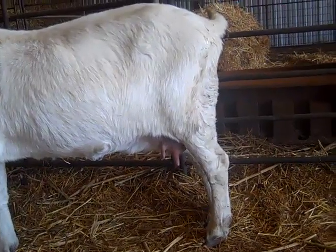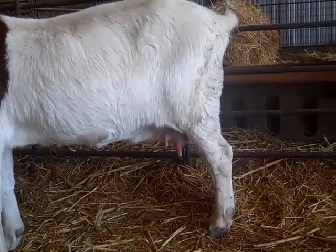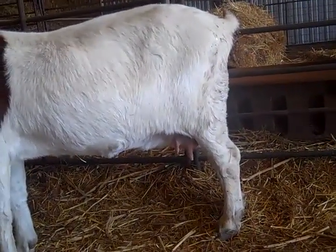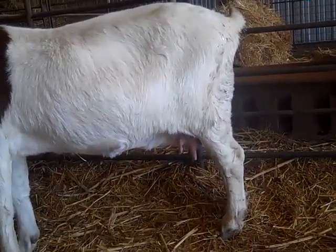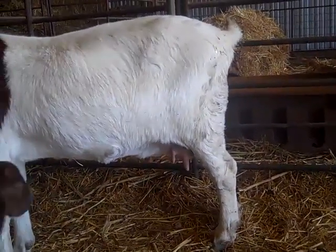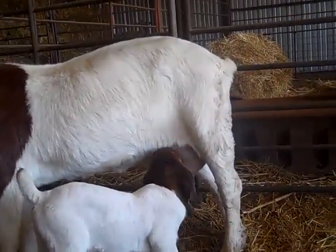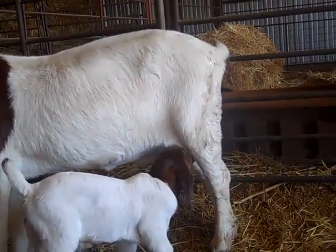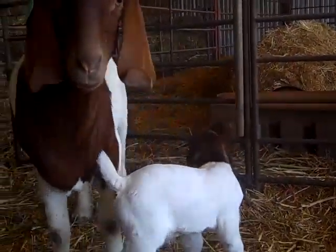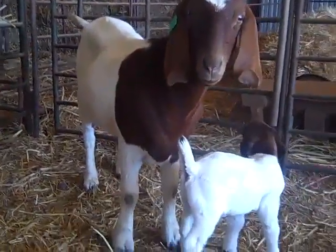These are the type of teats that we like, where there's two to each side and they're widely separated. You also see the one to the left is higher than the one on the lower side. When those babies first start looking, that's the one they're gonna find right there. You see he's nursing from it. The other one could easily be nursed by another baby, which makes it very easy for them to find that first one.